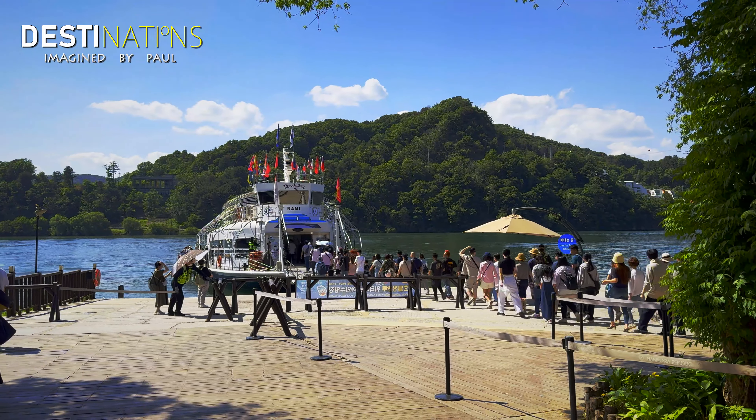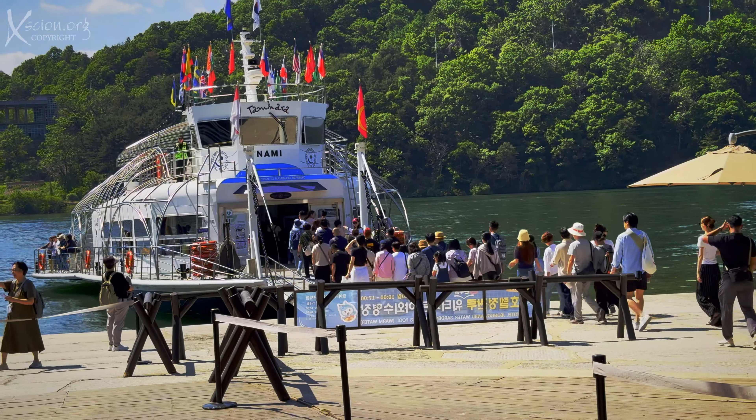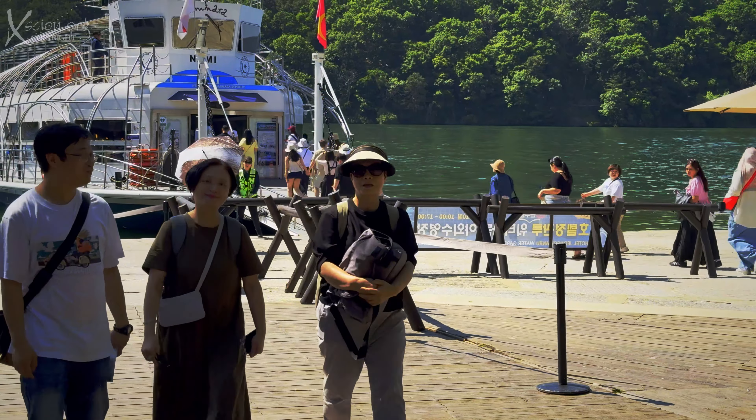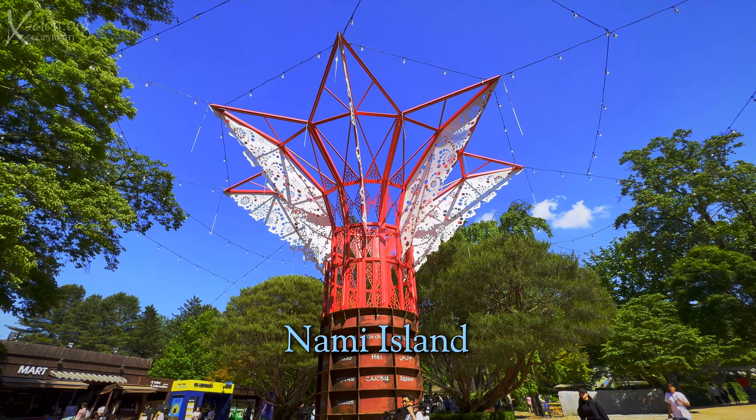We arrived on Nami Island in the sunshine. It's famous for its natural rural beauty, and has also been the filming location for several Korean dramas.